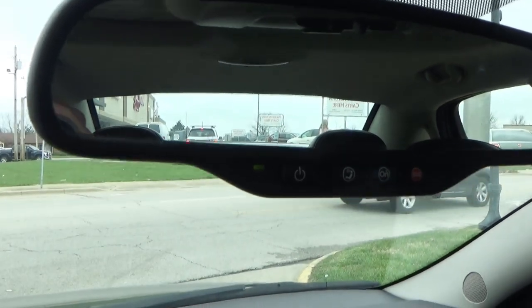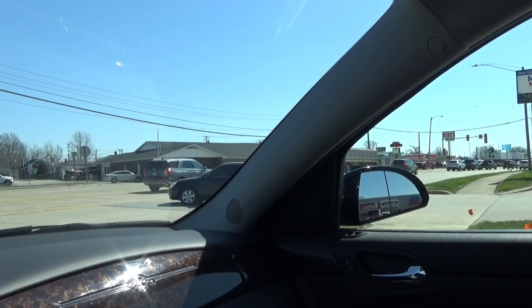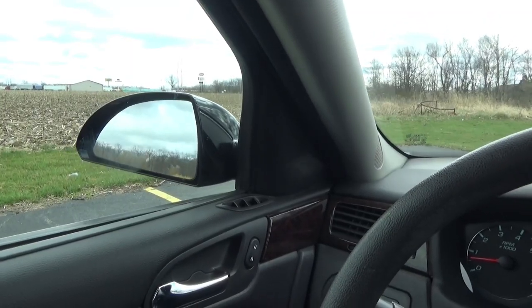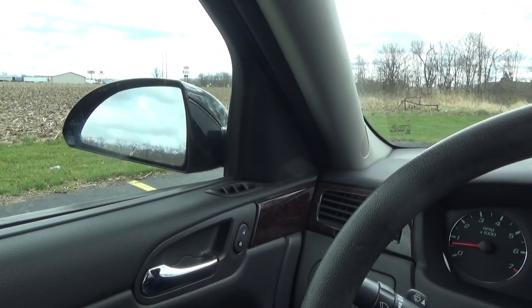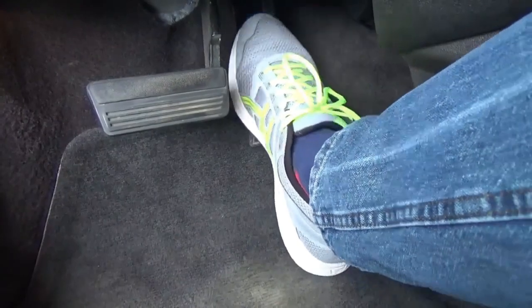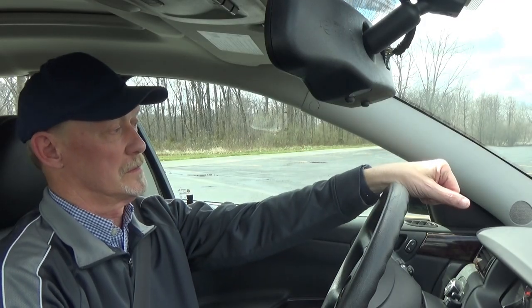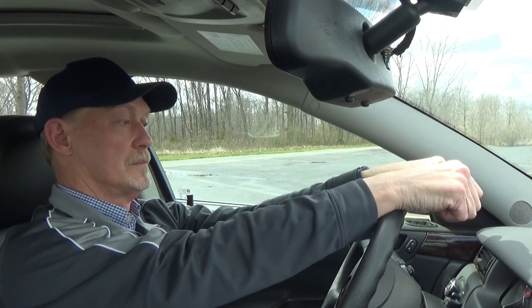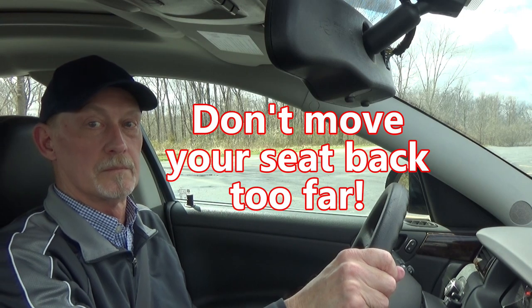So how do you deal with those blind spots behind your A pillars and possibly behind your rearview mirror? Here are four things that can help. First, if possible, move your seat back a little further, as long as you can still easily reach the foot pedals and the steering wheel. This puts you further away from the A pillars and the rearview mirror, letting you see more of the area around them. Your seat is safely adjusted if you can fully depress the pedals with your heel on the floor and rest your wrist on top of the steering wheel with arms extended.